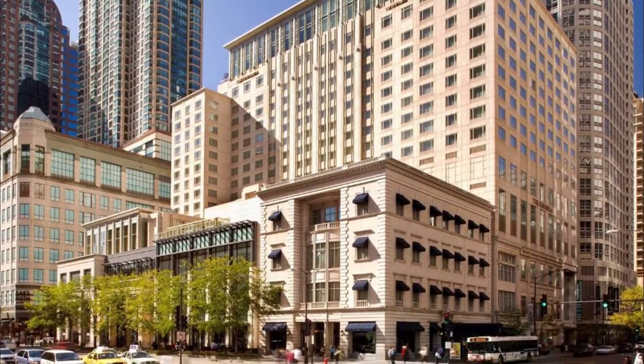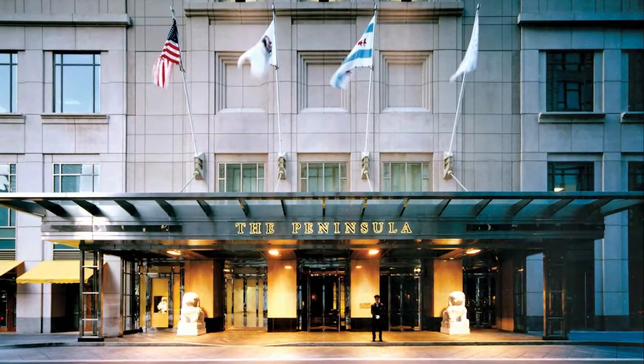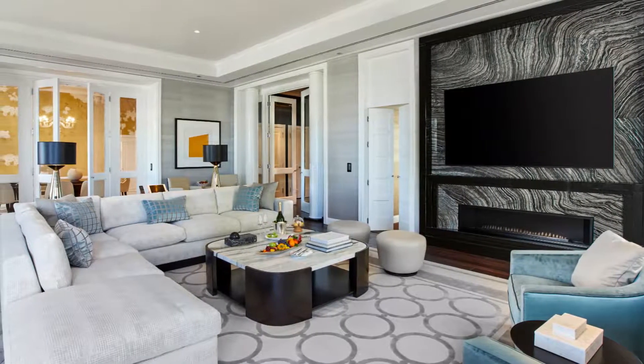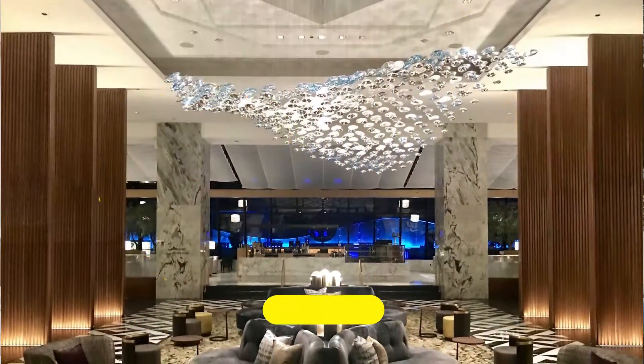Number four: The Peninsula Chicago. Celebrities, heads of state, and other VIPs often stay at the Peninsula when visiting Chicago, because the hotel offers five-star accommodations and service. Everything about the hotel is classy and high-end, including rooms appointed with marble baths and premium bedding, and some with soaking tubs with city views.